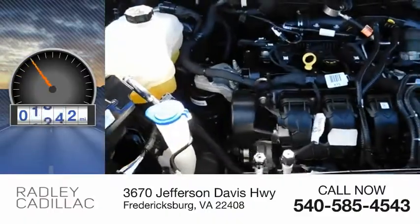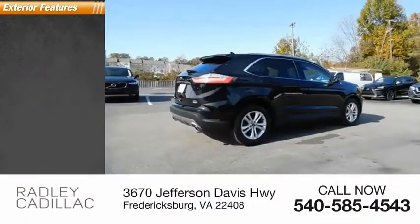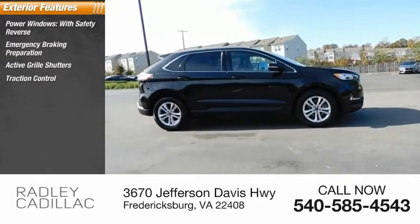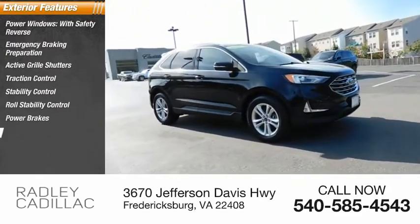This vehicle has less than 50,000 miles. Here are some of this vehicle's great options: power windows with safety reverse, emergency braking preparation, active grille shutters, traction control, stability control, roll stability control, power brakes, and braking assist.